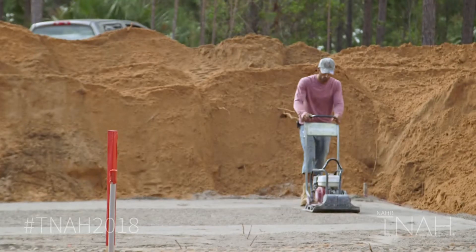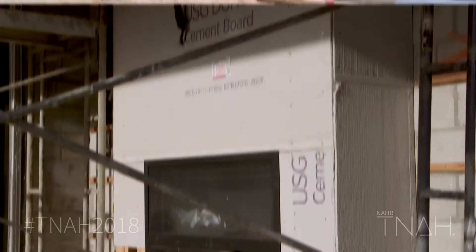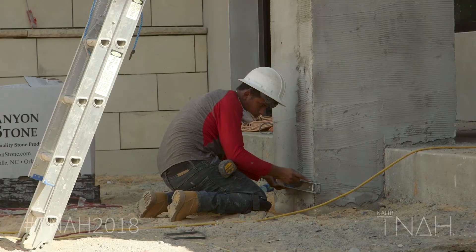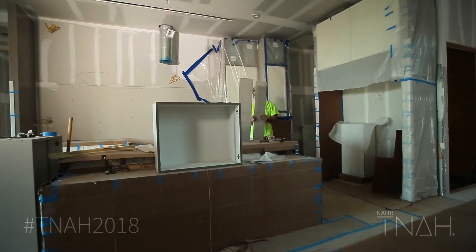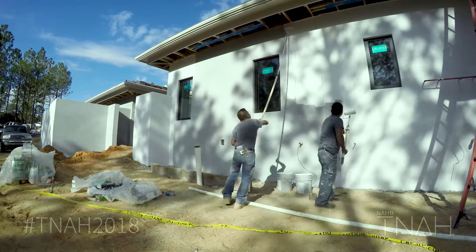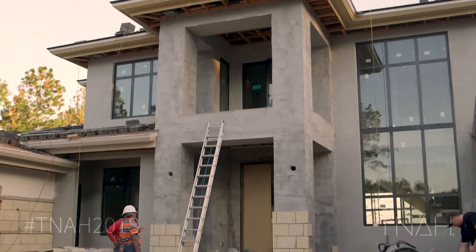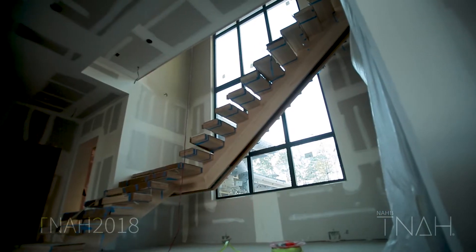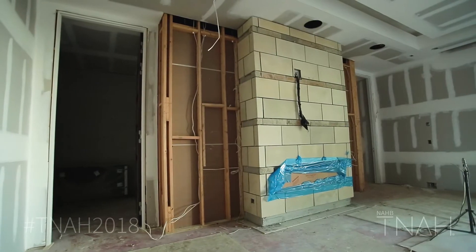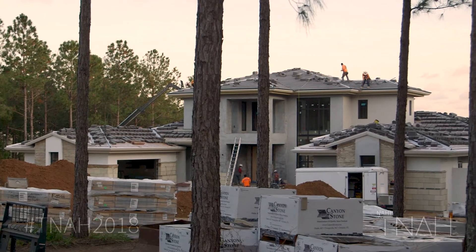Now's the time when the pressure's on to get the home done. There's a really large piece of property here with a lot of finishes going on the outside of the home as well as the inside. So we're installing cabinets, tile, templating for countertops, installing lighting and plumbing fixtures. There's painting going on inside and out, roof tiles going on, as well as hardscaping. The level of detail involved to get all these finishes done is a process that takes a lot of work and effort, and there's a lot of people putting in a lot of hard work to make sure that we're going to be ready for the show.